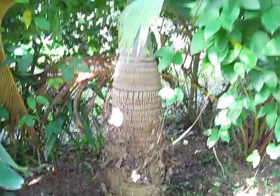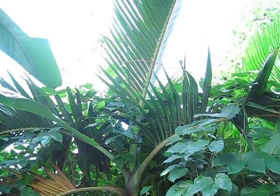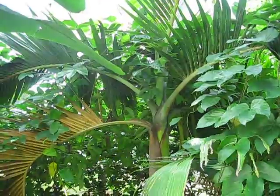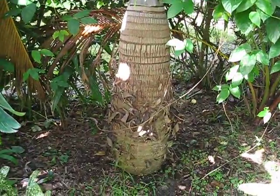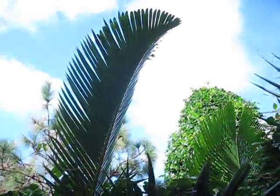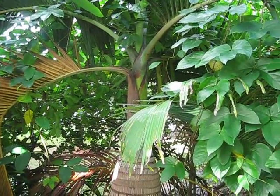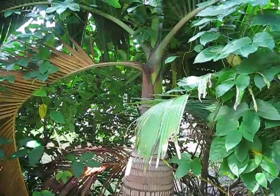This is the Hyophorbe lagenicaulis Bottle Palm. I wouldn't say it's 100% insurable for the Treasure Coast — the cooler, inland parts — but you can get a few years out of them. This one's been at least 14 to 15 years in my yard and has done quite well, resisting being killed by a number of frosts we've had here. So it's a good, stout palm.